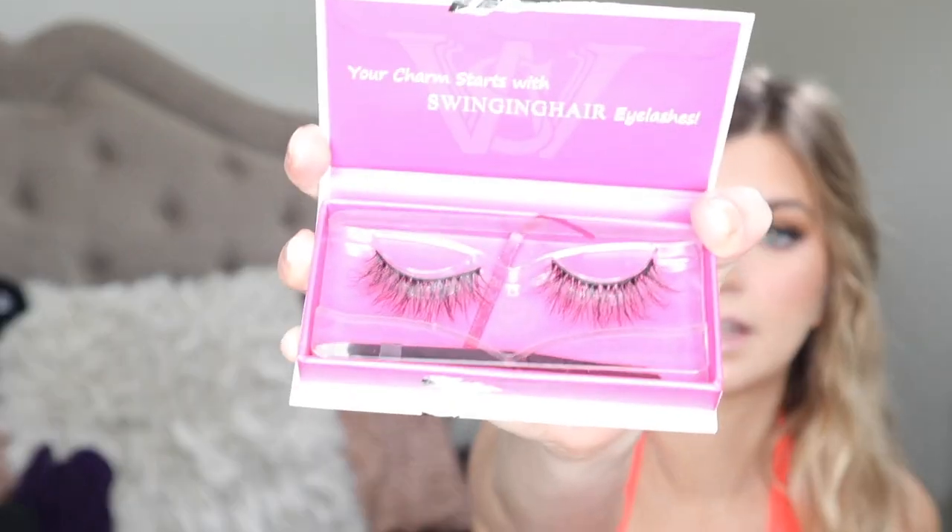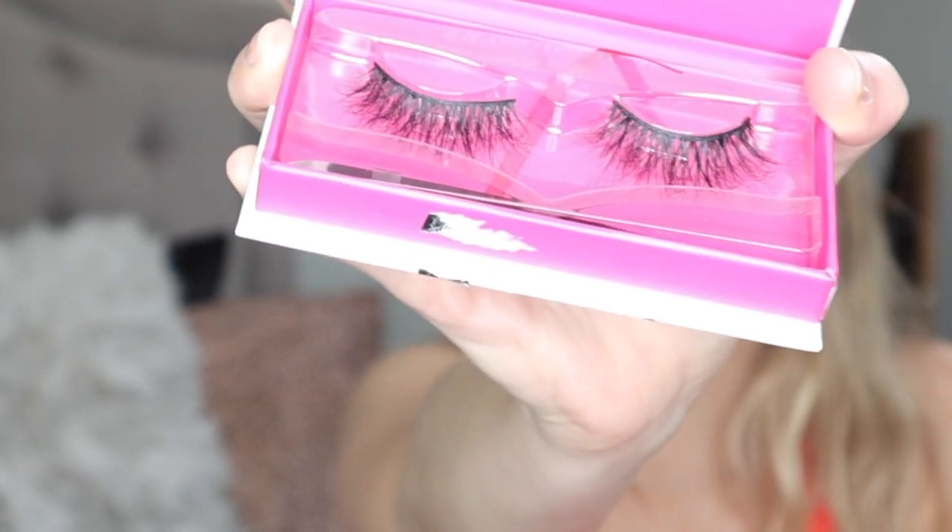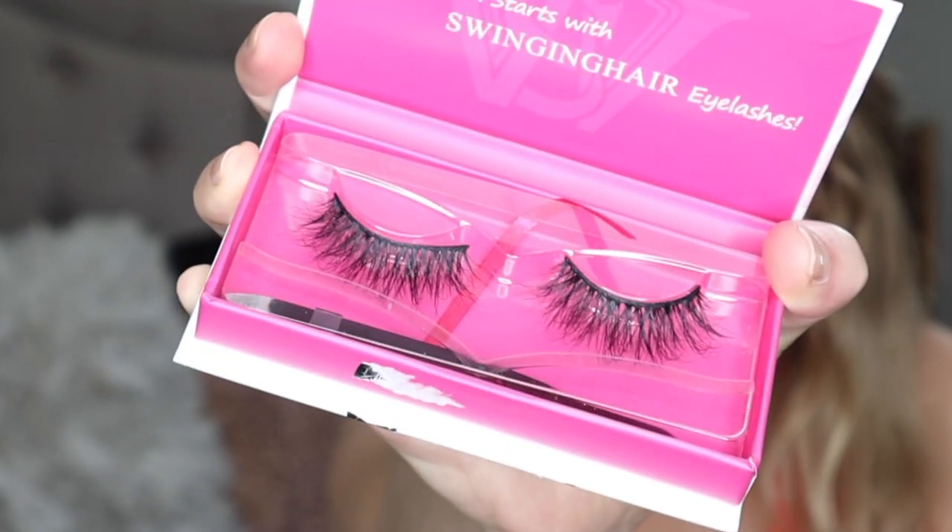I'm going to go through different categories so it's organized. I have these lashes from the brand Swinging Hair — they are 3D mink lashes, which I did not mean to buy. I like to buy faux mink or synthetic, but I guess these are mink. They're really pretty, not the typical lash I would get. I normally get one that gets thicker on the outer part, but this one starts really long from the start — a lot more dramatic. Everything I ordered had good reviews.